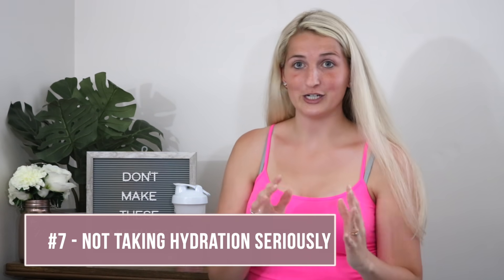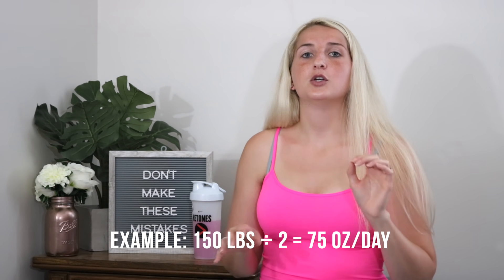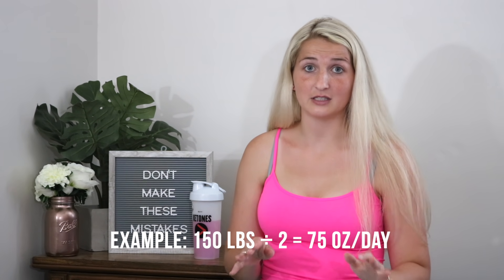The seventh mistake is hydration — this is a huge one. When drinking exogenous ketones, make sure you mix a full packet with 12 to 16 ounces of water. Even for half a packet, use that same amount of water, because about 75% of people are already chronically dehydrated. Ideally, drink half your body weight in ounces of water per day — so if you weigh 150 pounds, drink about 75 ounces daily.